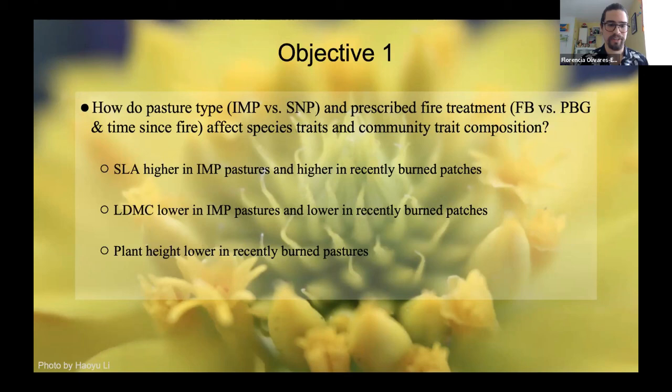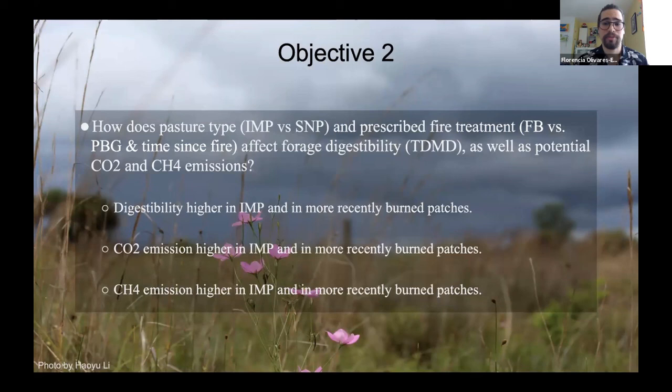Objective two: how do pasture type and prescribed fire treatment affect forage digestibility or true dry matter digestibility, as well as potential greenhouse gas emissions? We hypothesize that digestibility will be higher in improved and more recently burned patches because nutrients and fertilizers should increase plant nutritive values. We also think CO2 and CH4 emissions will both be higher in more recently burned patches and improved pastures, and that digestibility will be lower in semi-native pastures due to high biodiversity and species composition.